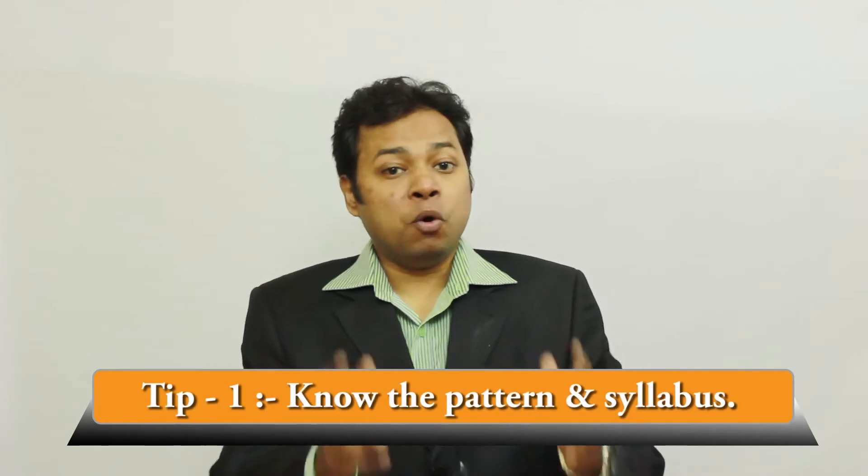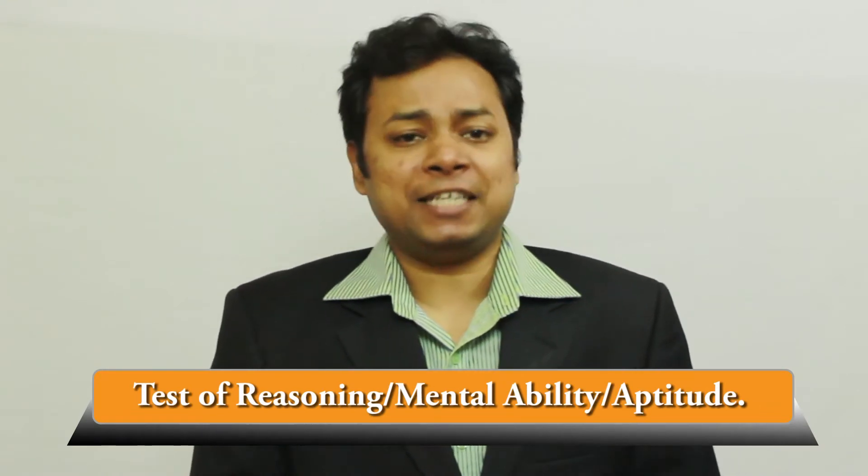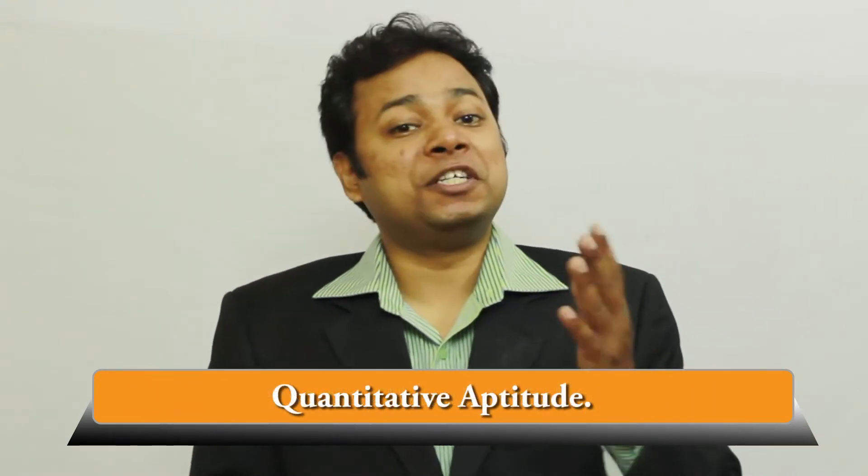Tip one: know the pattern and syllabus. It is important that you understand what questions will be asked in the bank PO exam. Without that knowledge you won't be able to prepare well. The common syllabus for bank PO exam covers four important topics: test of reasoning and mental ability, aptitude or quantitative aptitude, English, and general awareness. So make sure you prepare for all these topics to do well in the exam.